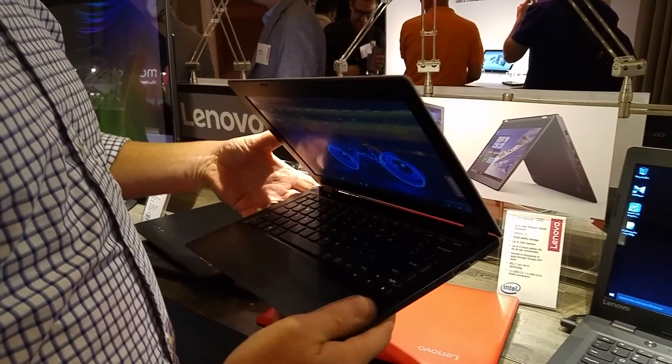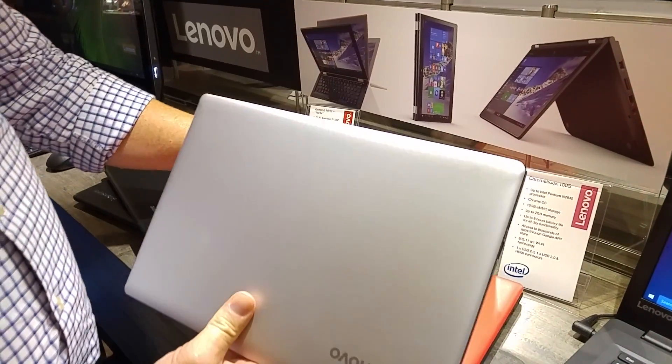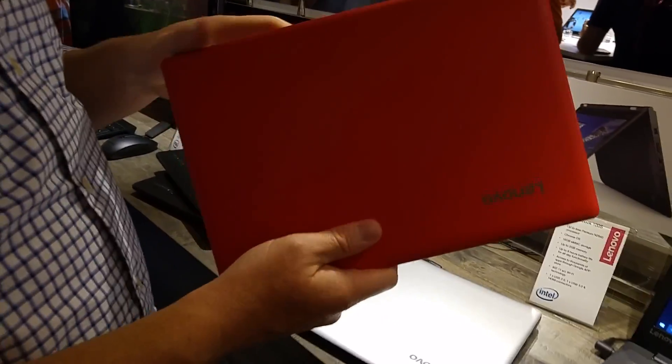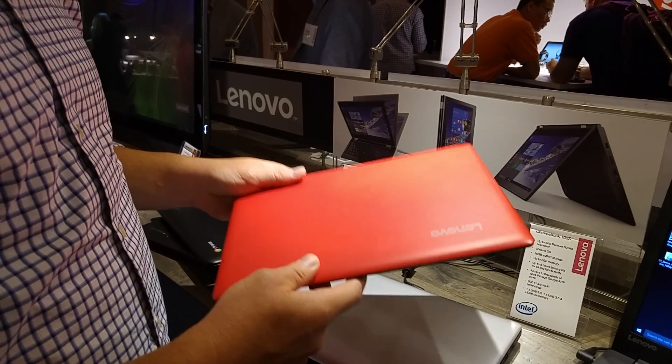One of the cool things on this is the color options. I'm highlighting the silver color here, but we will actually have this in a red — a very bright red — as well as blue and white. All available in October.